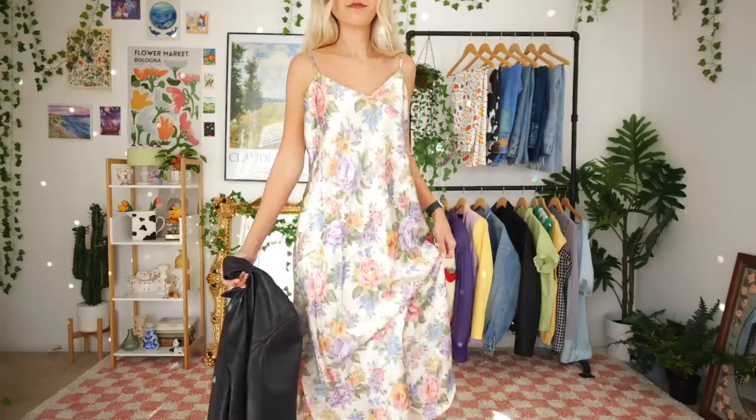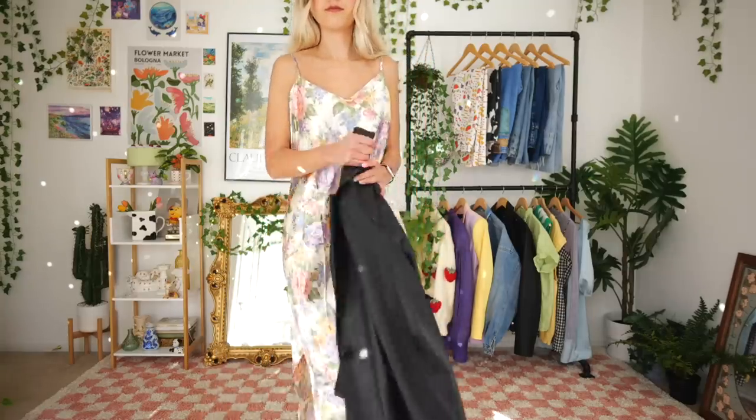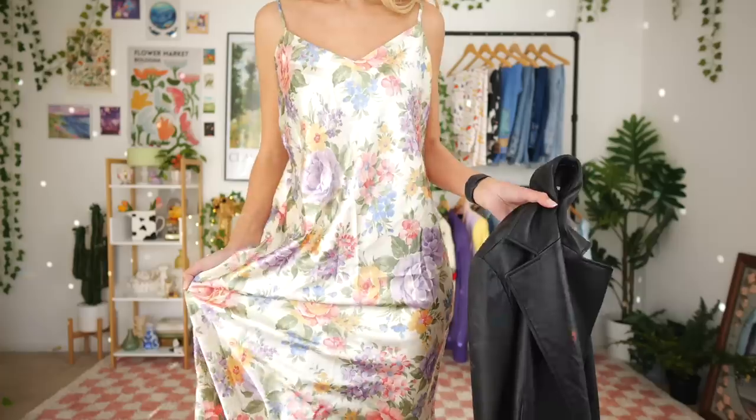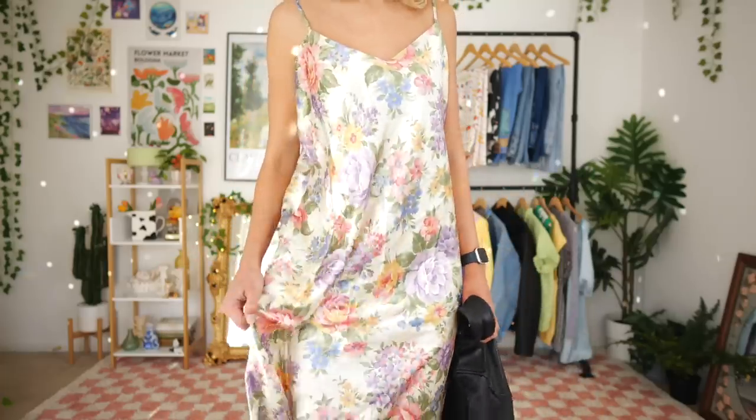In kind of the same style I have another slip dress — this one's from Private Luxuries. This is my perfect floral pattern and I'm just so in love with it. I love that the color around the flowers is almost like a cream champagne off-white — not a bright white — it's just such a beautiful slip dress.